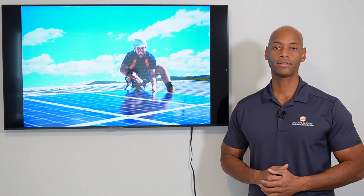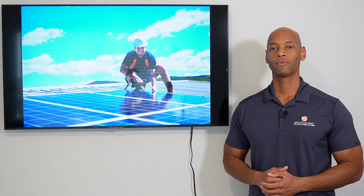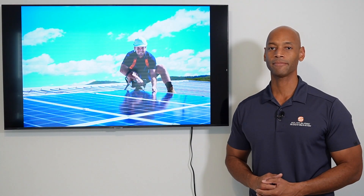Angie's List, Craigslist, Better Business Bureau, Google Reviews — what's the best way to vet a solar installer in your area? I'm going to be answering that question specifically in this video.